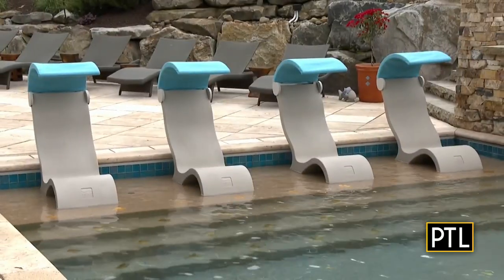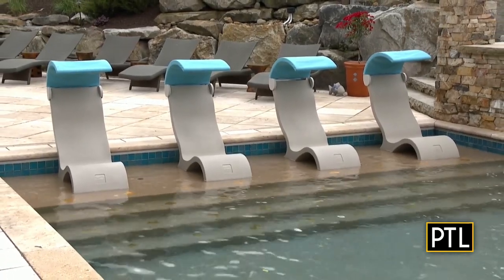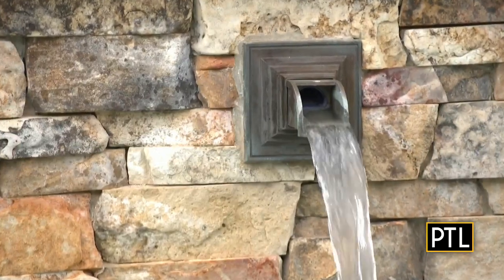I absolutely love it. It's unique — it's not quite like any other pool I've seen before. I love the chairs; it's very relaxing. You can cool off a little bit while you're sitting there. The scuppers are nice, and the water sound is very relaxing as well.